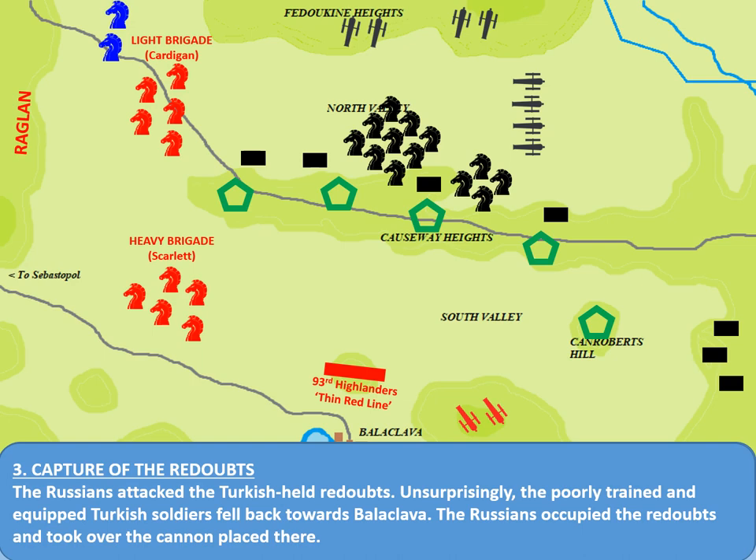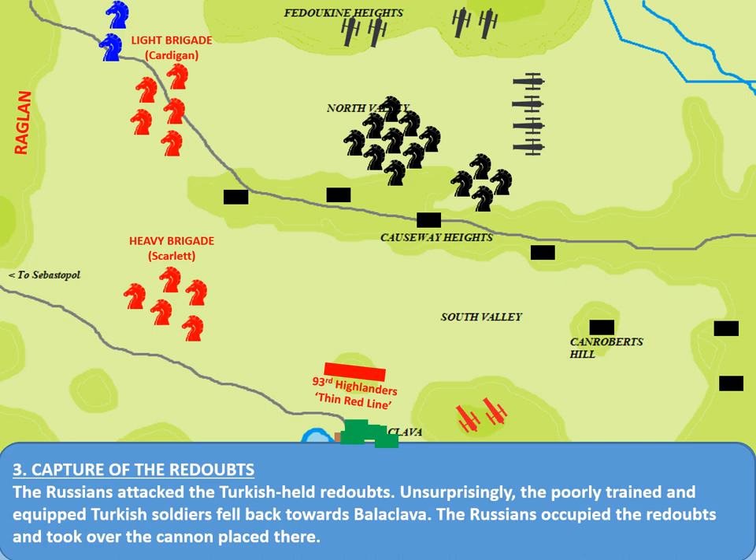The first part of the battle was the capture of the redoubts. The Russian infantry took possession of the redoubts with very little resistance. Poorly trained, poorly led, and massively outnumbered, the Turks decided to retire back towards Balaclava. Those redoubts now became Russian positions. The cannon were left behind, as was much of the ammunition, and given that cannon were all loaded in more or less the same way, the Russians were perfectly able to operate them for themselves. Not an exactly strong start for the British and their allies.